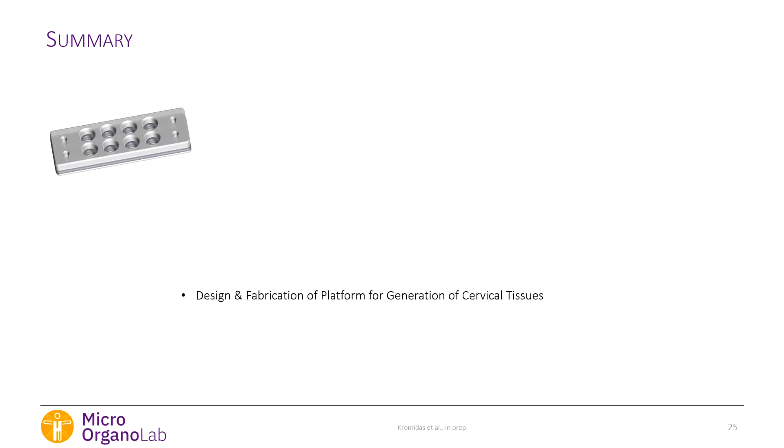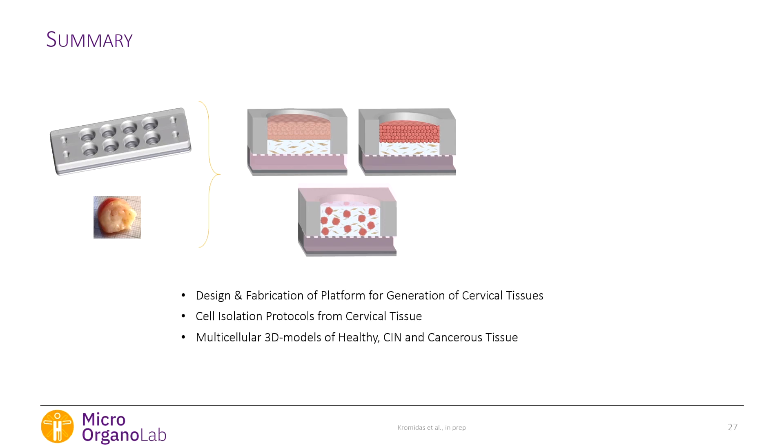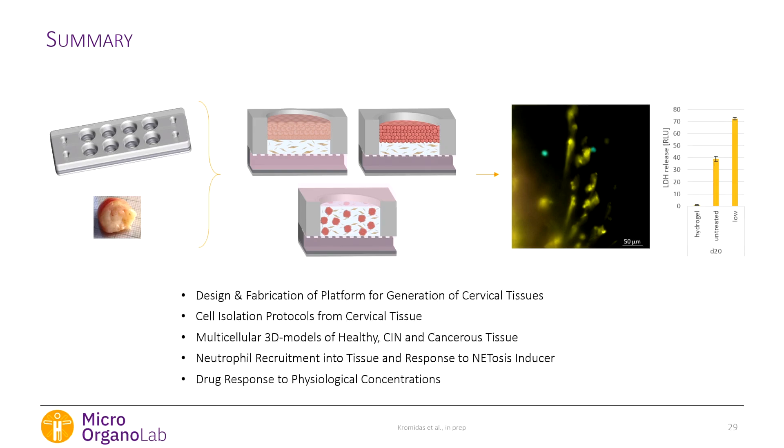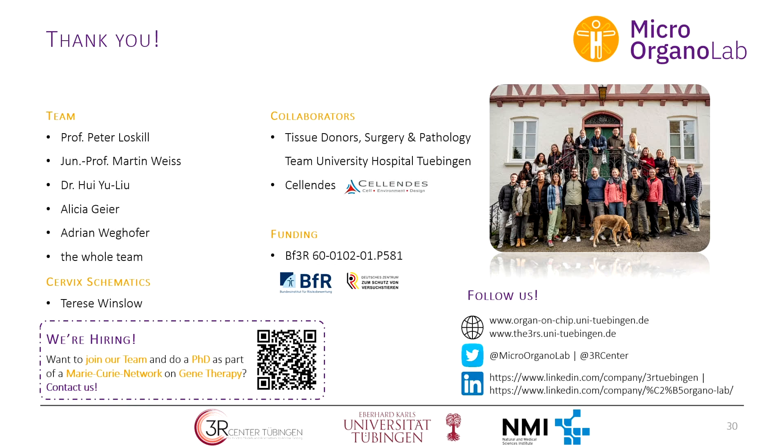In summary, we have a platform that generates tissue and allows sectioning. We can isolate three cell types from human ex vivo tissue and generate three complex models where cells communicate with each other. We can induce NETosis and observe neutrophil migration into cancerous tissue. And we see a drug response with our tumor model at very low cisplatin concentrations. I'd like to thank Peter and the whole lab, our collaborators, the donors, and the organizers.